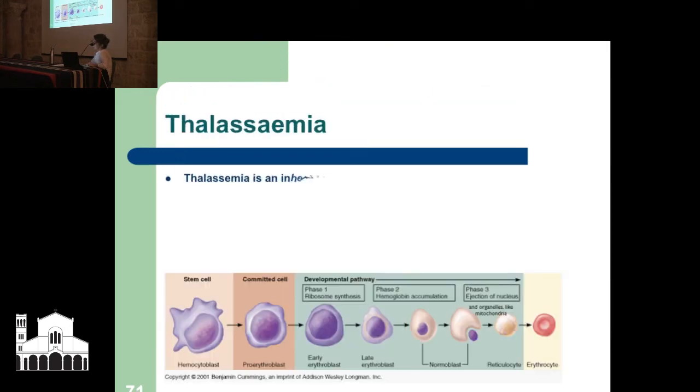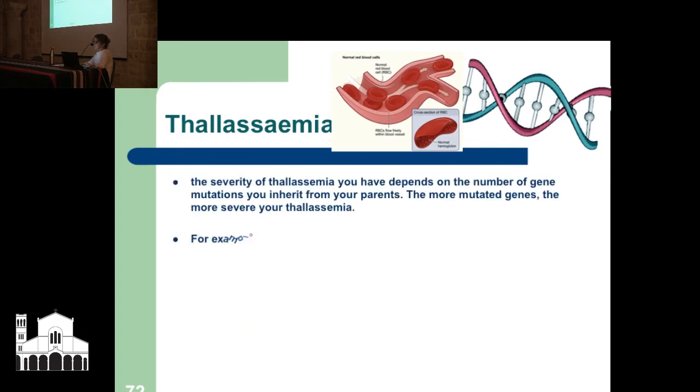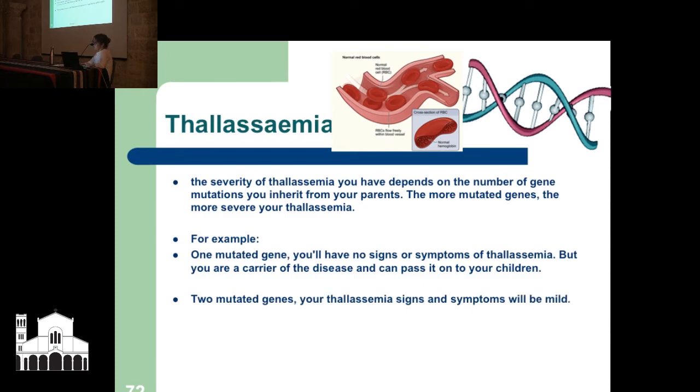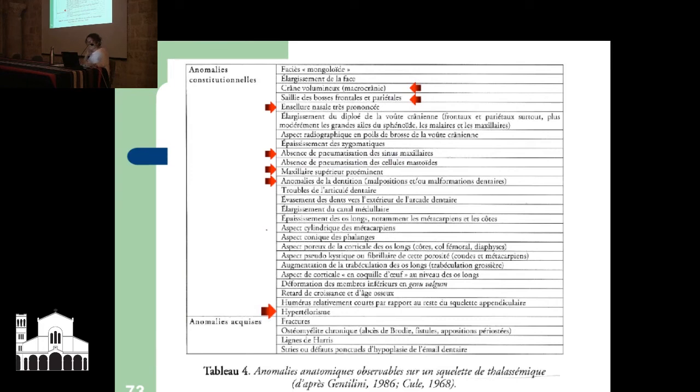The next big consideration is the anemias — both inherited and acquired. Thalassemia involves gene mutations, with different levels from bad to worse to worst, depending on the number of gene mutations inherited from parents. With one mutated gene you'll have no signs of thalassemia but you are a carrier. Two mutated genes produce mild signs and symptoms. Three mutated genes produce moderate to severe thalassemia.